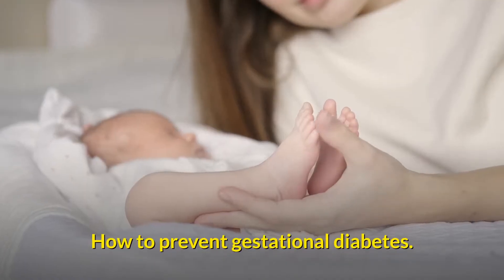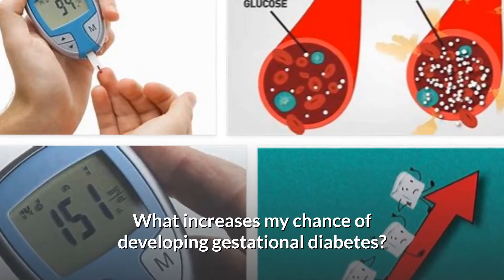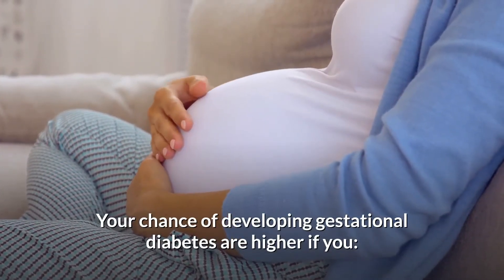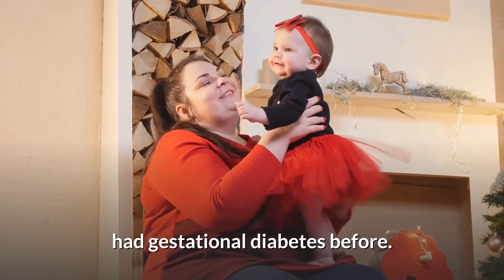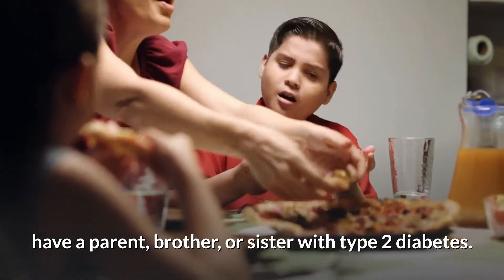How to prevent gestational diabetes. What increases my chance of developing gestational diabetes? Your chance of developing gestational diabetes is higher if you are overweight, had gestational diabetes before, or have a parent, brother, or sister with type 2 diabetes.